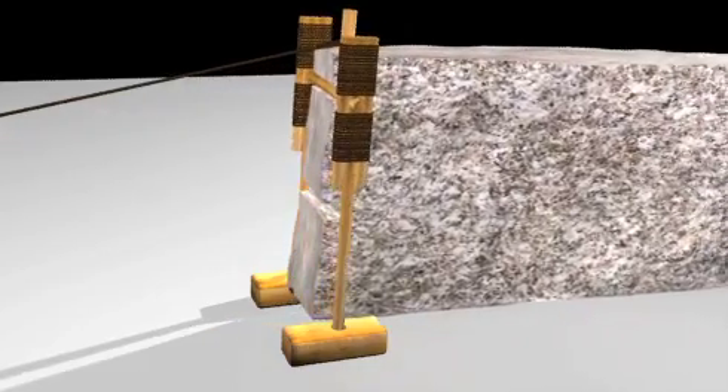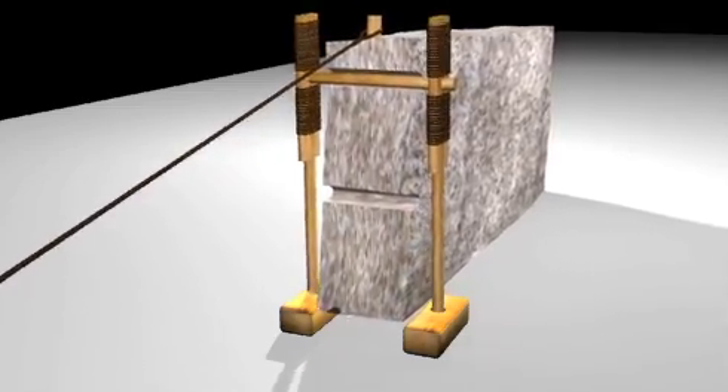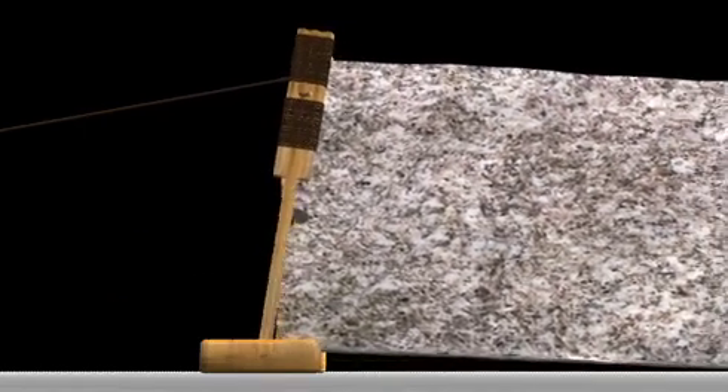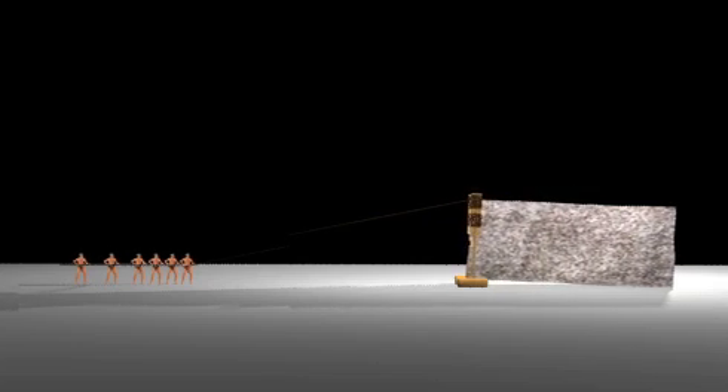Even moving heavy stones uphill or downhill with this system would be much easier, because there is less surface area touching the ground than having the stones drag on wood rollers, where the roads aren't perfect or even.